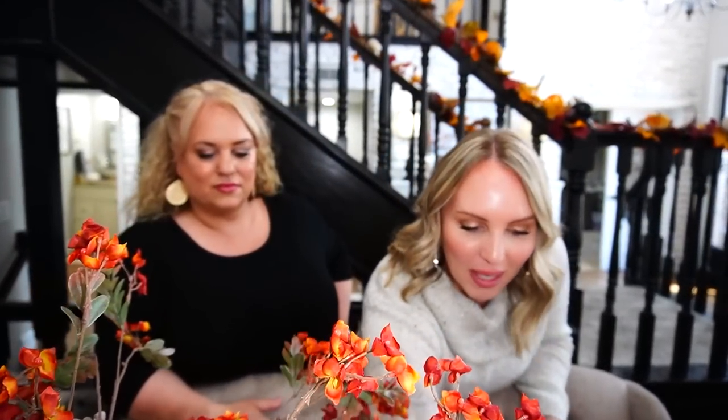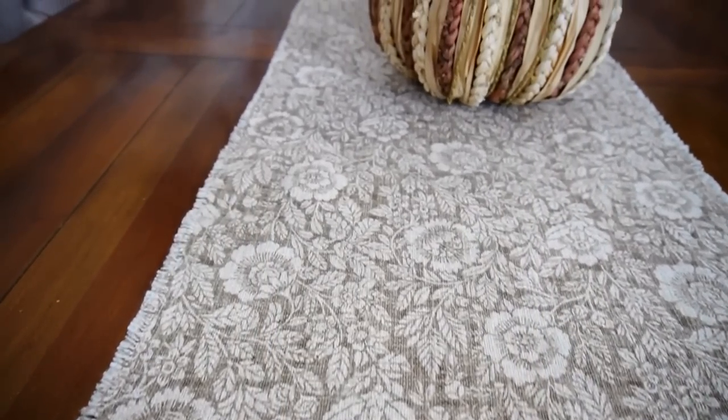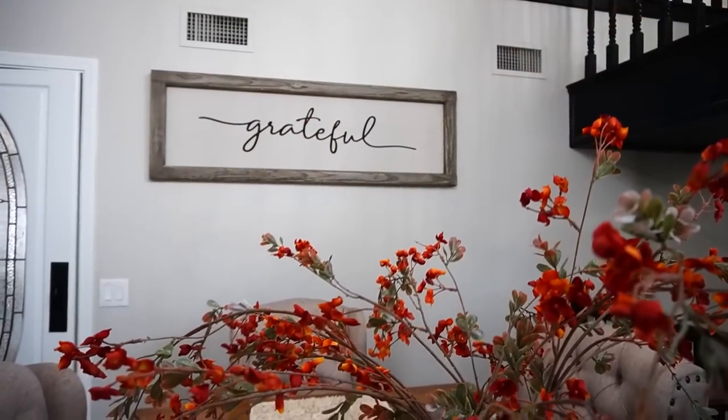I also wanted to add a natural element in here, so I added some pumpkins, which are really sweet. My mom got to pick the table runner and it turned out really good. This space is just simple. We've had our 'Grateful' sign up here for a couple of years — I think they still sell it at Kirklands. My mom and I are actually really good about trading decor between our houses. She gave it to me, then missed it, so she had to go buy a new one.